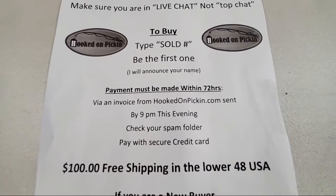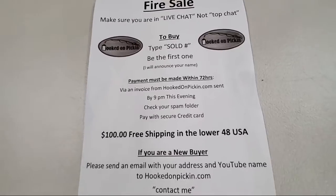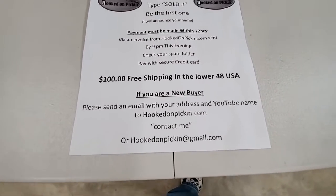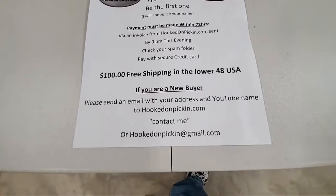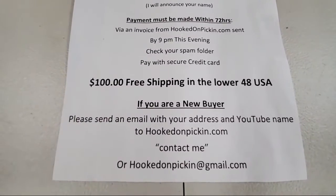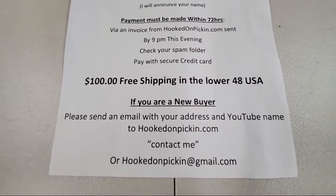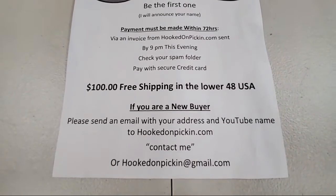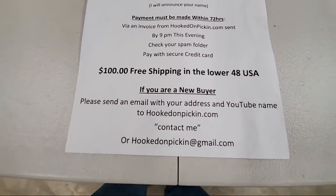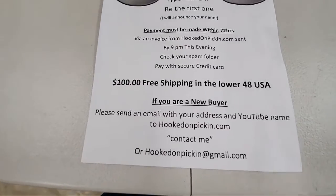Payment must be made within 72 hours via an invoice from hookedonpicking.com sent by 9pm this evening. Check your spam folder if you can't find it, where you'll be able to pay with a secure credit card checkout. If you order over $100 on today's sale, you will get free shipping if you live in the lower 48 of the United States.